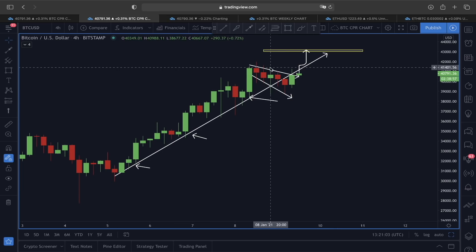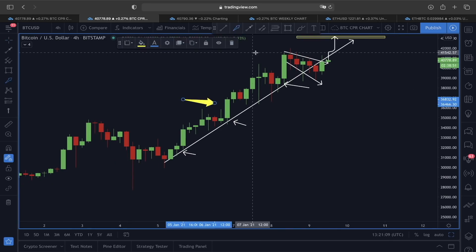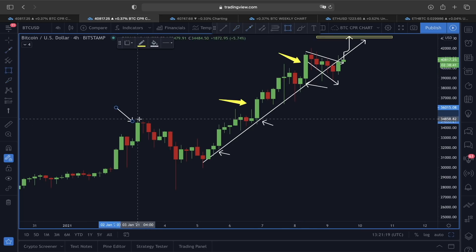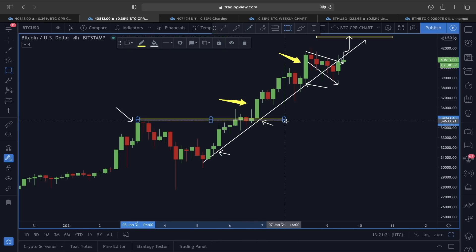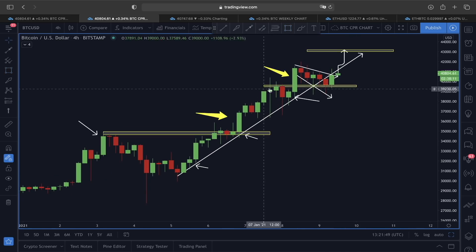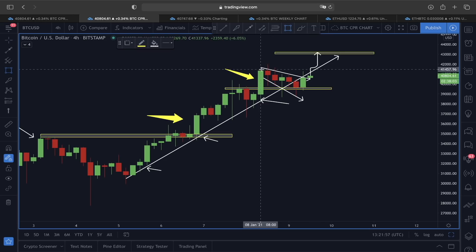Every time when we were able to break the previous high structure — for example, this was the previous high right here — once we broke out of it, a very bullish candle followed and price headed clearly in an upper direction. We had the similar scenario here: breaking the previous high structure was followed by a bullish candle. So right now what we are forming is a similar price structure.